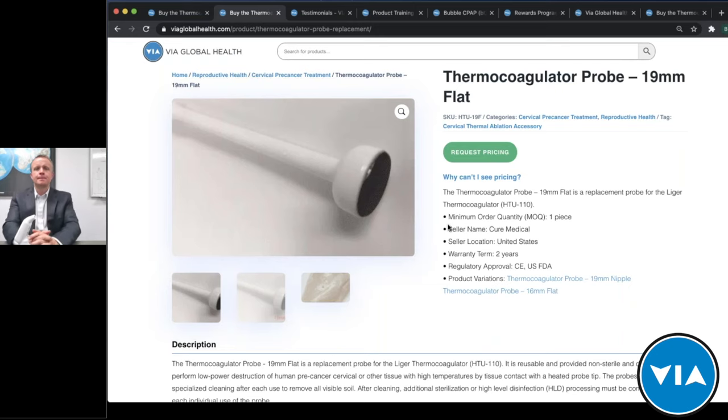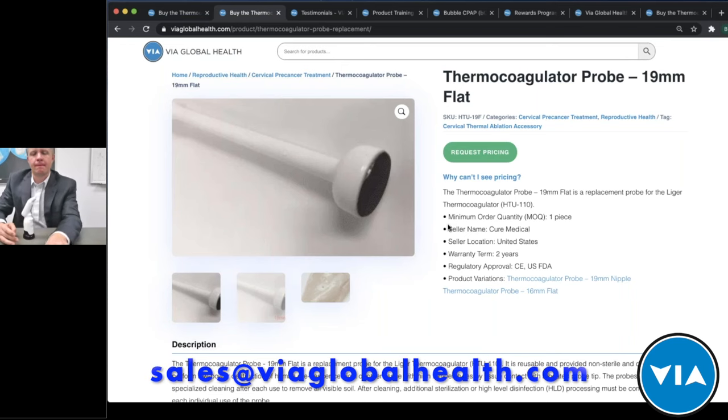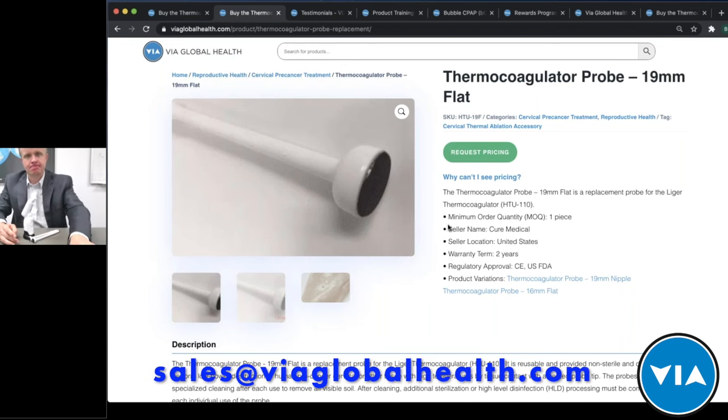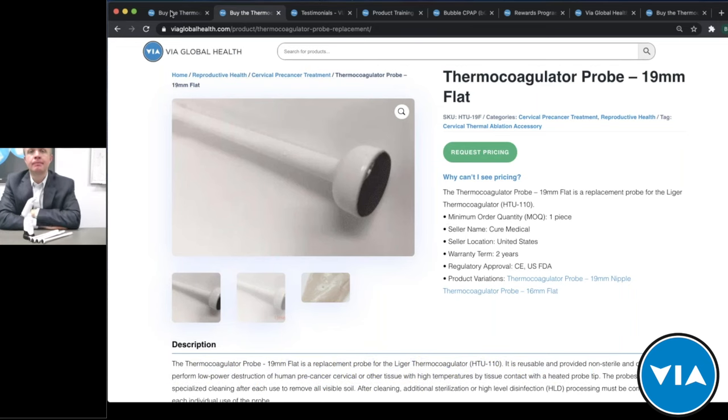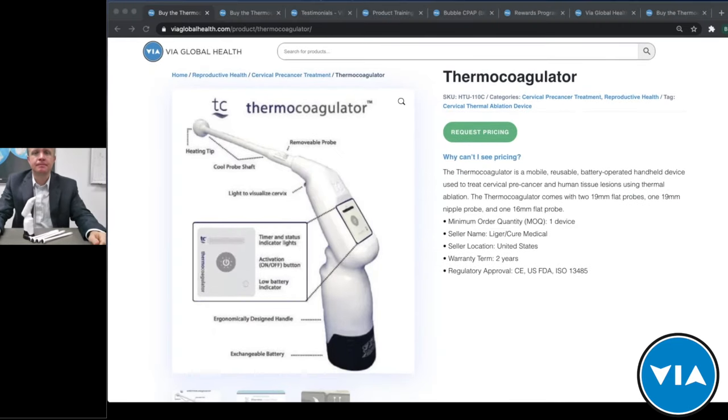You can add additional probes to your purchase or buy individual probes as replacements at any time from the product page. You can also contact us directly at sales@viaglobalhealth.com. Tim, I really appreciate the time — a lot of great questions and very engaged participants, which says a lot about the product and the demonstration. We look forward to increasing awareness and access to the thermocoagulator. Thank you, Brian, and thank you everyone — we'll see you on the next VIA Live product training.